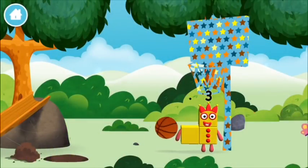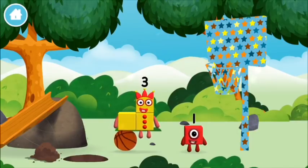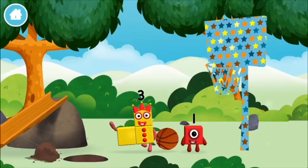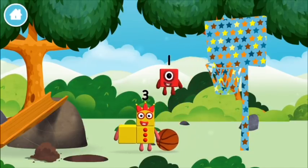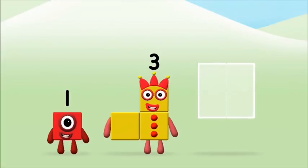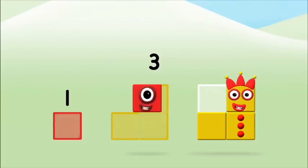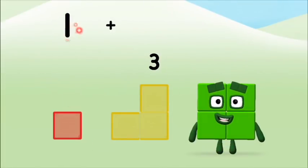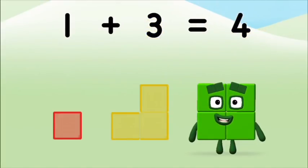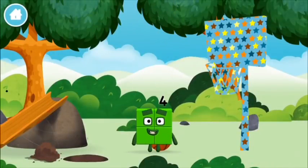Basketball! Which number block do you think adding these together will equal? Great! Can you add the number blocks together? One plus three equals four. That's it — you made number block four! You made a new number block!